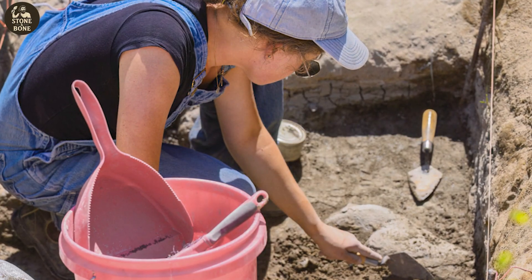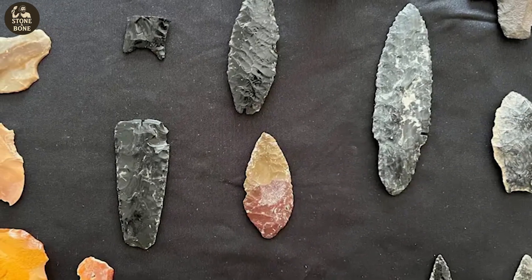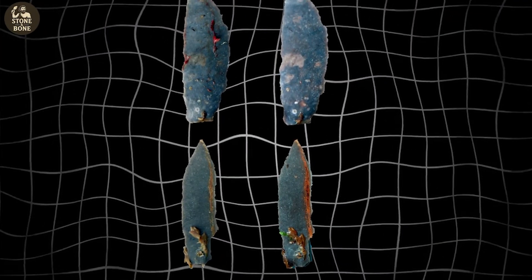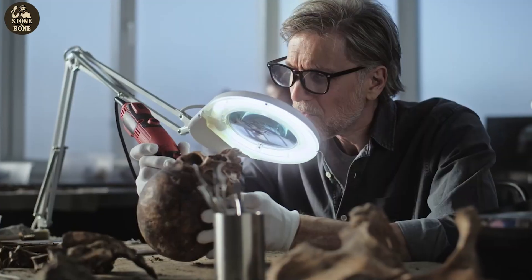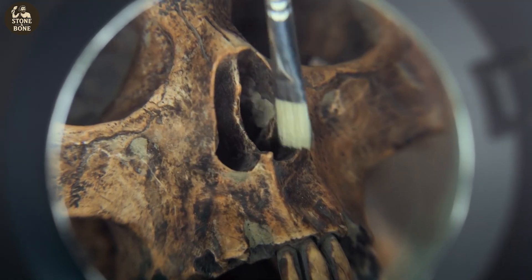Inside Rimrock Draw, researchers found a butchered camel sealed under ancient volcanic ash. Nearby lay stone tools made from a material that doesn't exist anywhere in the region, along with proteins from animals that vanished thousands of years before any accepted migration route should have existed. If these findings are correct, the entire story of early American settlement collapses and reconstructs itself from the ground up.